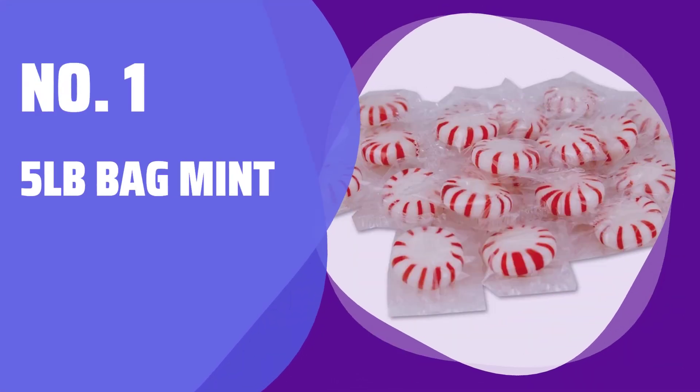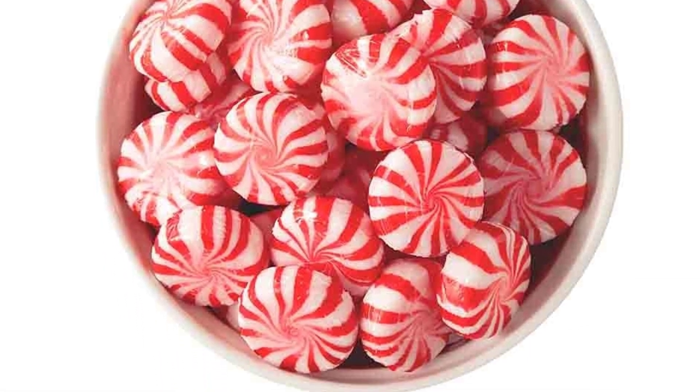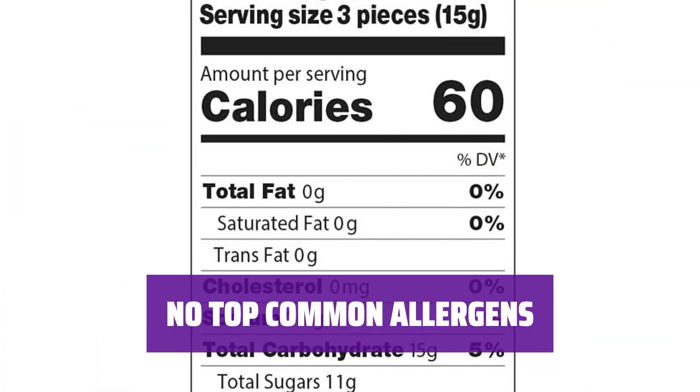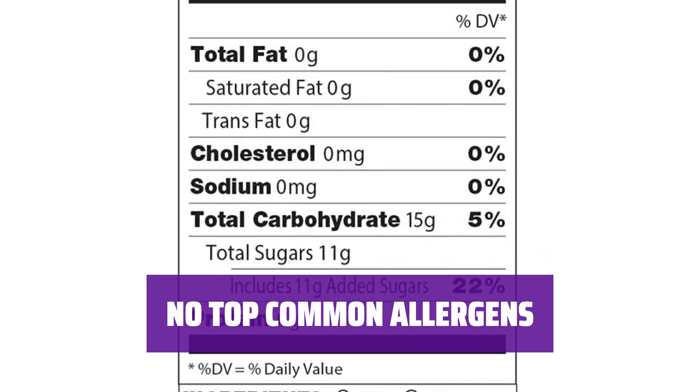Number 1: 5 Pounds Bag Mint. Enjoy the refreshing taste of mint in every bite — it's a perfect way to freshen your breath anytime, anywhere. Rest assured that these mints are free from the most common allergens, making them a safe choice for everyone.